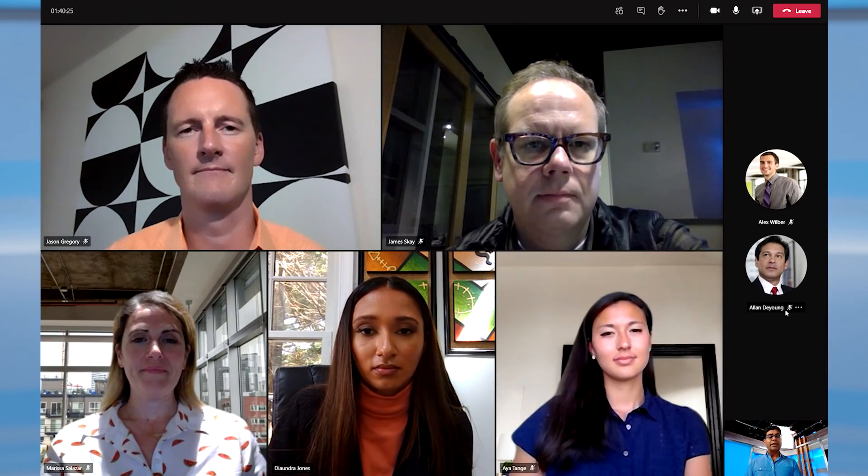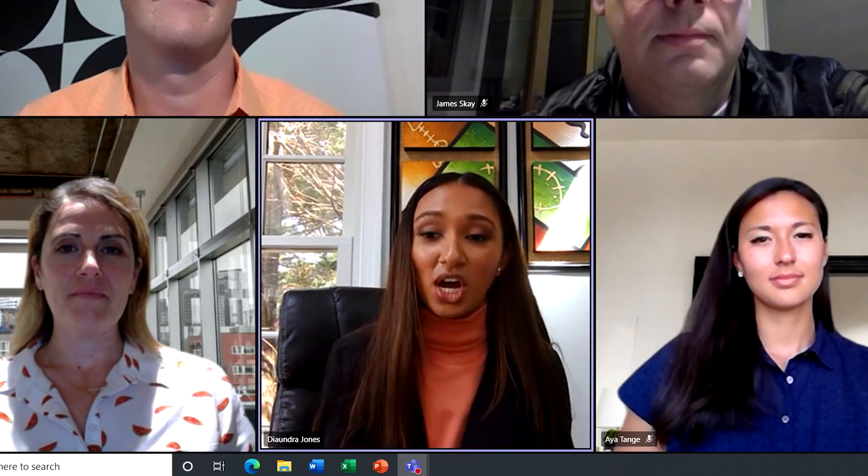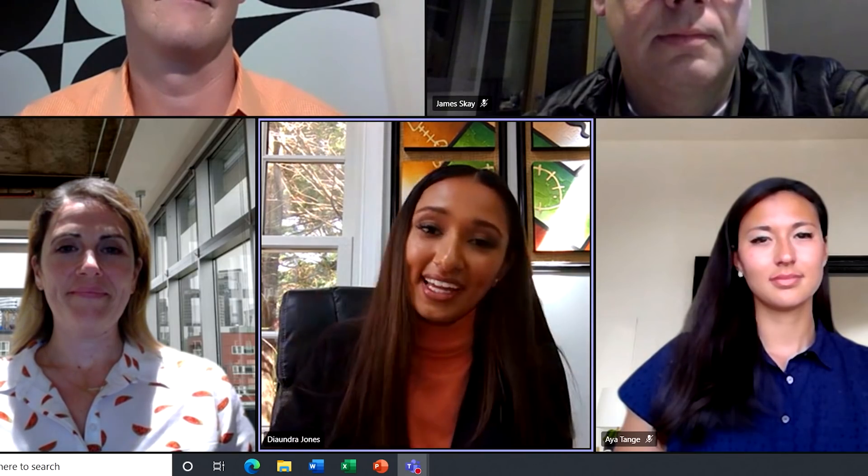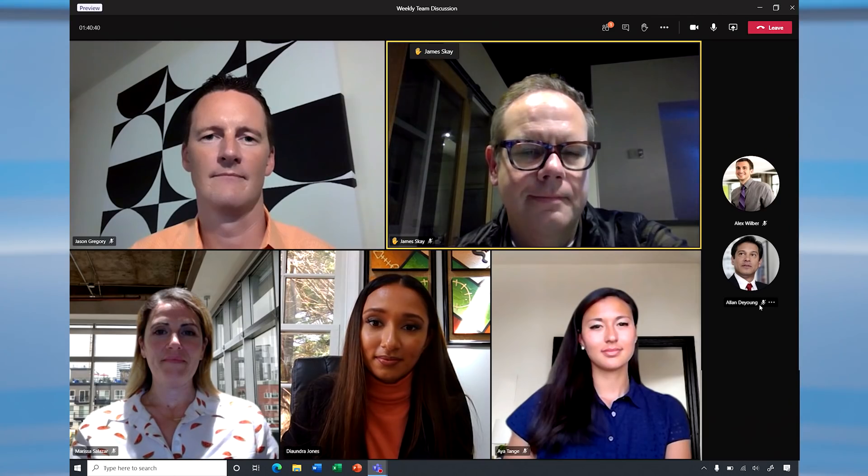We've also added visual cues to easily follow along with meeting participants. As you'll see when I'm talking, a purple box will appear above my head. And I see James has just raised his hand and his box is highlighted in yellow.